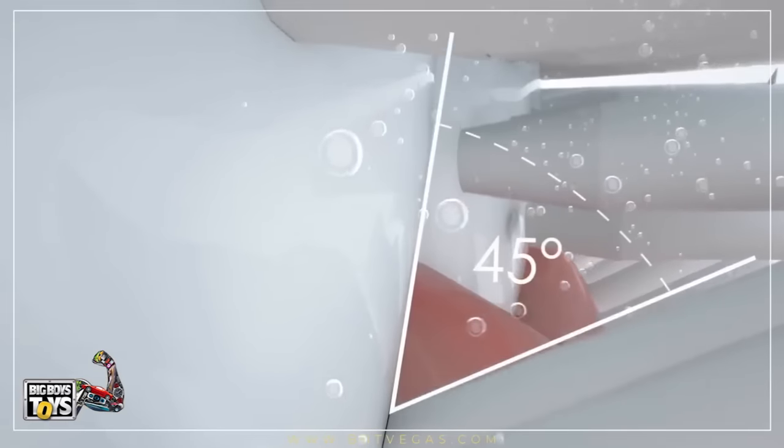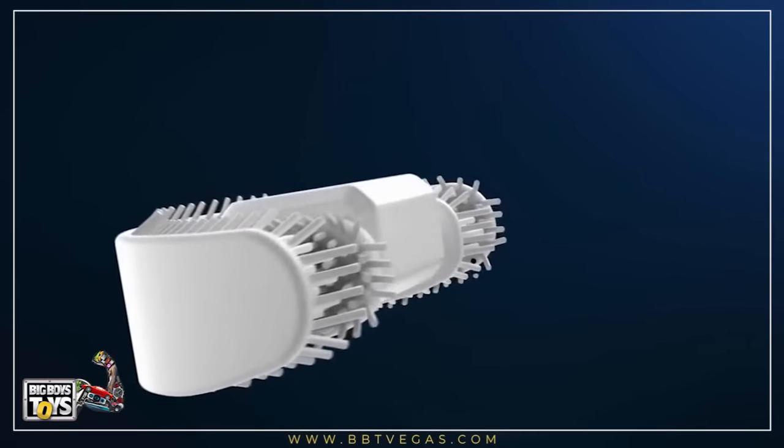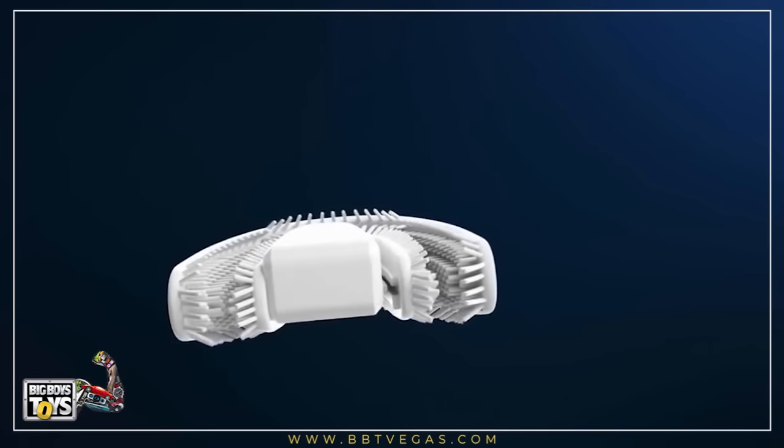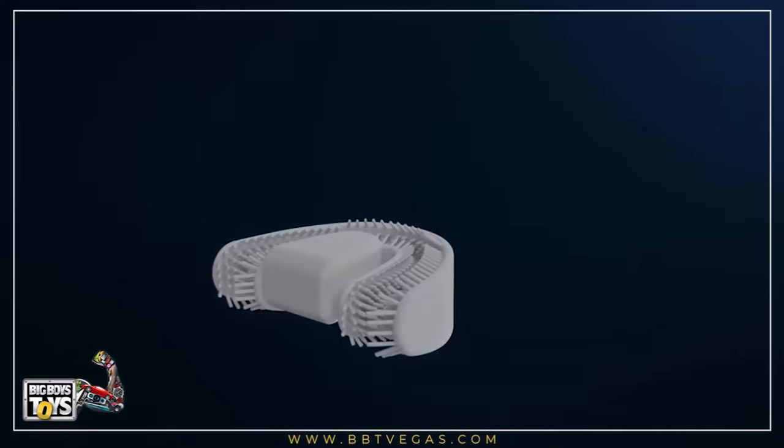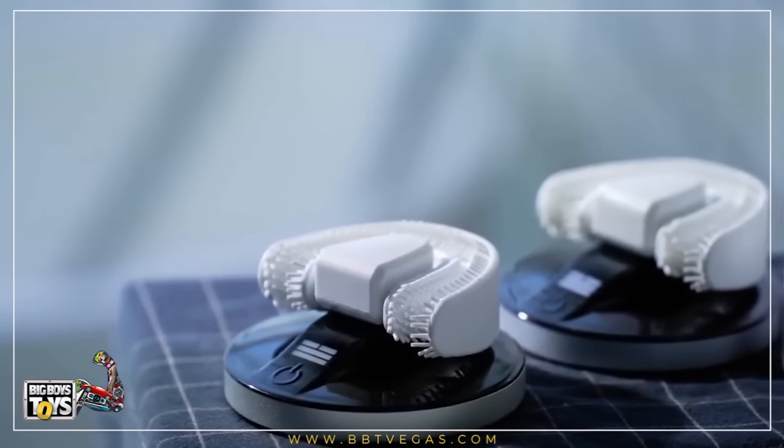The soft bristles are directed at a 45-degree angle against your gingival cuff, as the Bass method suggests. Chiz helps you brush your teeth automatically and correctly, so you don't have to worry about inappropriate brushing angle and strength, and the gum disease caused by them.